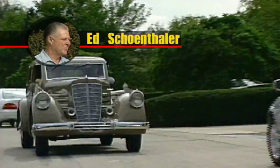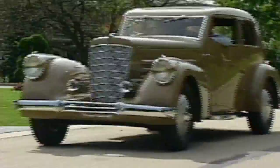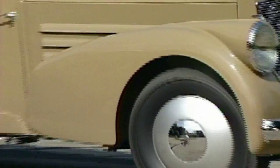Where do we start talking about a car like this? Marmon started a little bit before the Indianapolis 500. In those days, the way that you proved the car was great was to race it. That's why a lot of the names that you hear today, founded in those days, became big names because of racing.